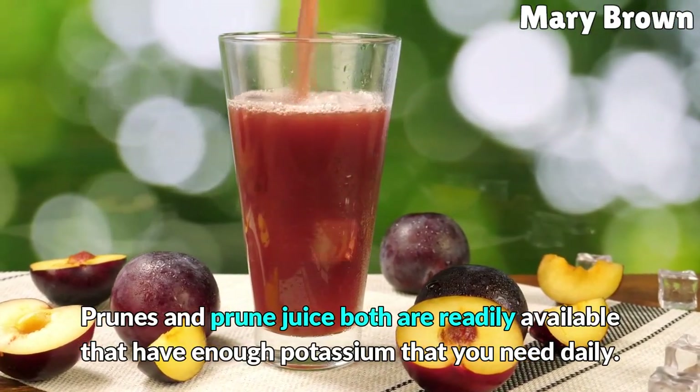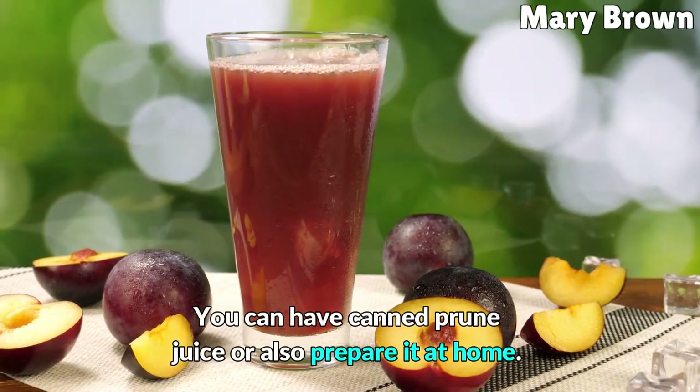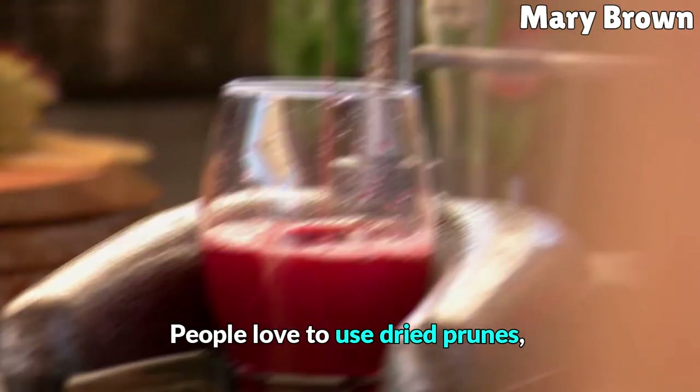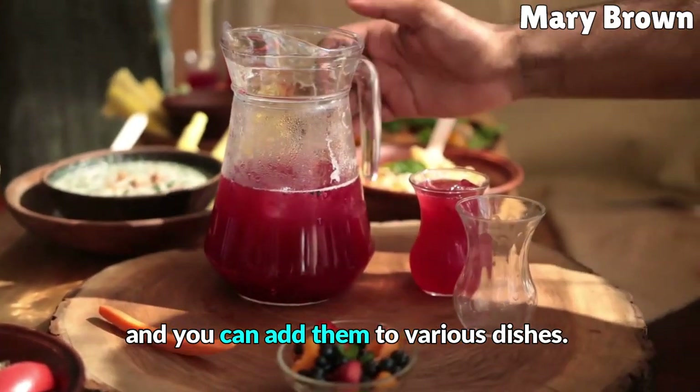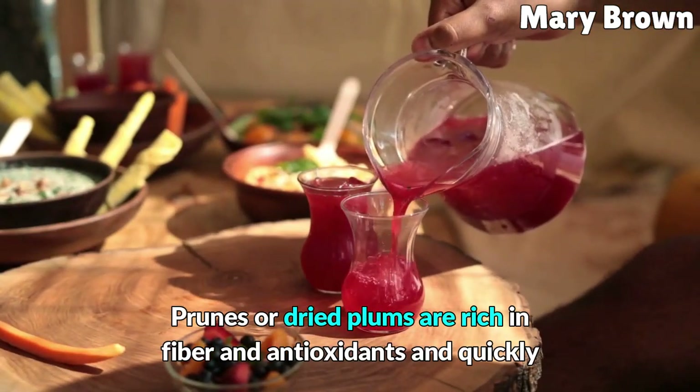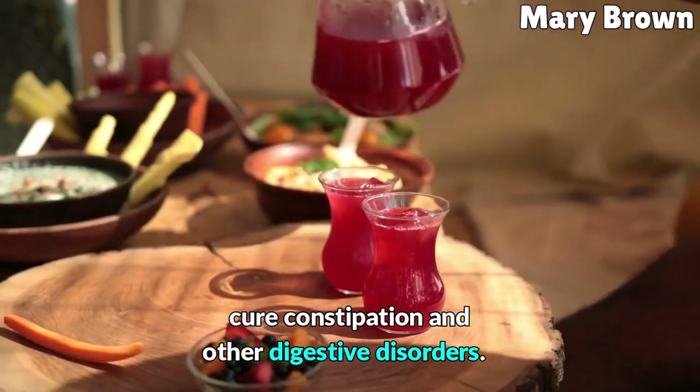Prunes and prune juice are both readily available and have enough potassium for your daily needs. You can have canned prune juice or prepare it at home. People love to use dried prunes, and you can add them to various dishes. Prunes or dried plums are rich in fiber and antioxidants and can quickly help cure constipation and other digestive disorders.